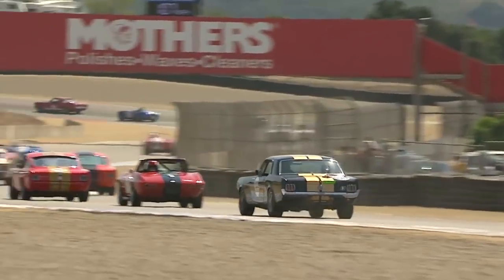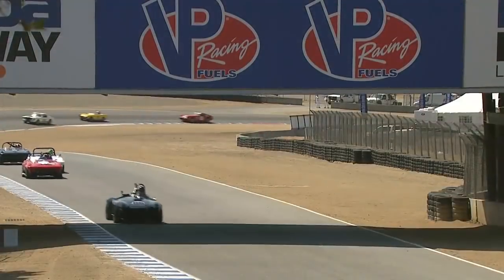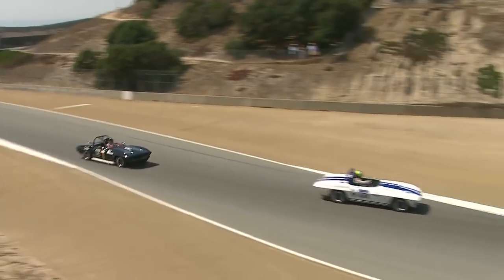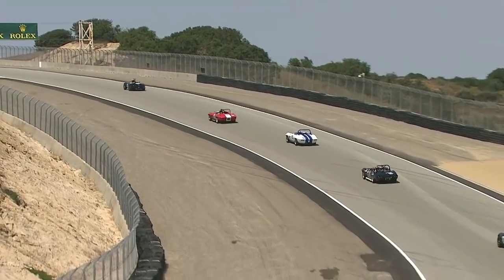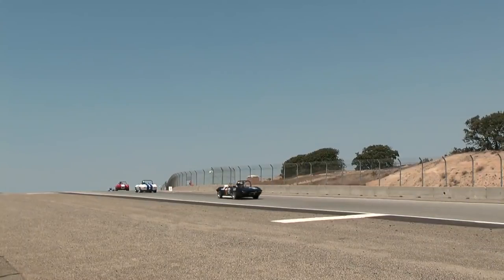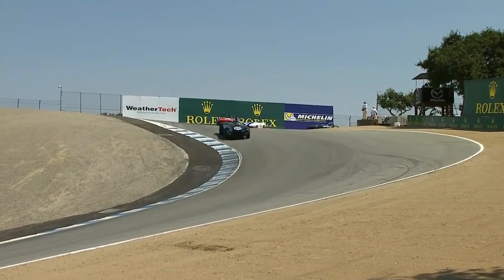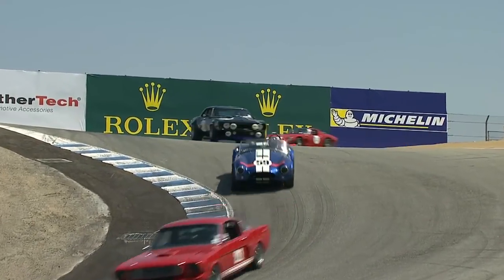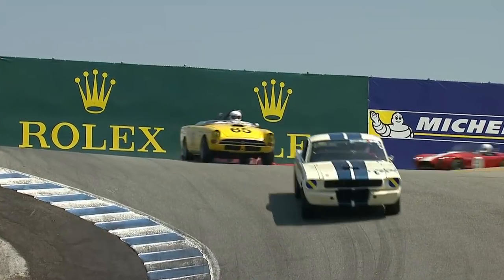He's got the challenge of holding that thing down for turn five. Our leaders are climbing the hill. Cobra out in front of three Corvettes, and then another Cobra — that is the order: Cobra, Corvette, Corvette, Corvette, Cobra. And then another Cobra behind that. So there's your top six. John Morton looks like he's doing pretty good on that Sunbeam Tiger.